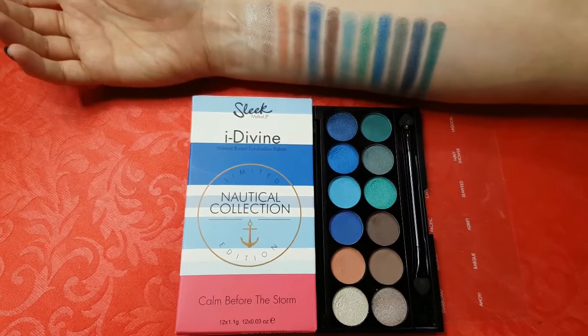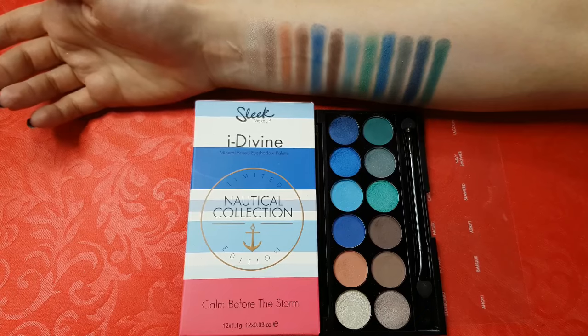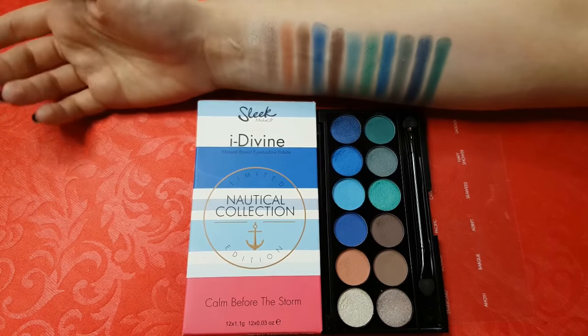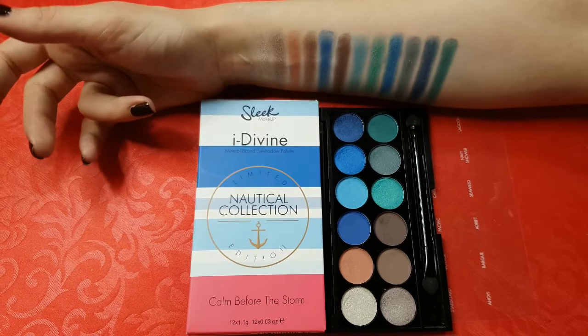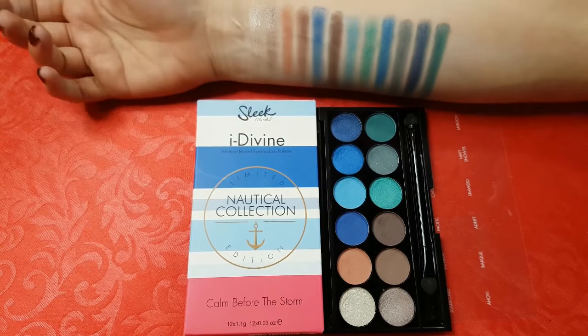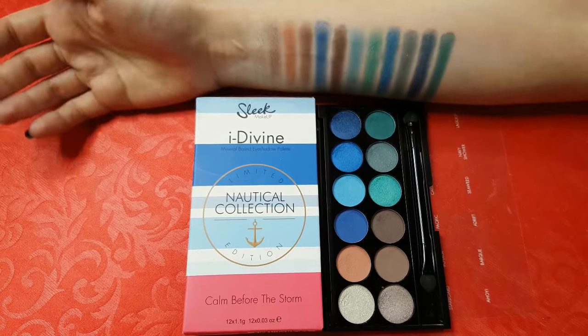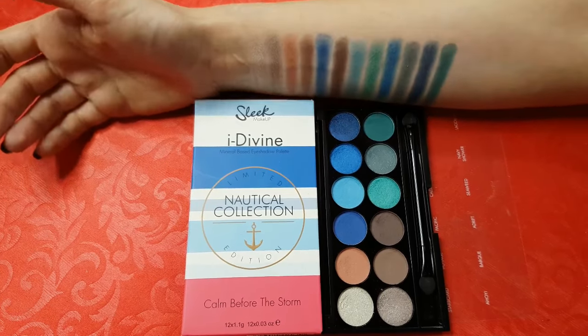Now I'm showing you limited edition palettes. This one is called Calm Before the Storm — it's from the Nautical Collection. The boxes from limited editions are different and they usually show the colors which you get in the palette. This palette is perfect for you if you are fond of sea green, ultramarine and tropical blue shades.